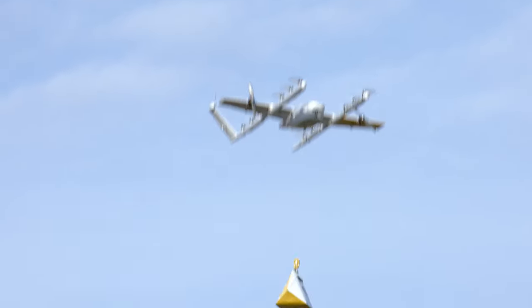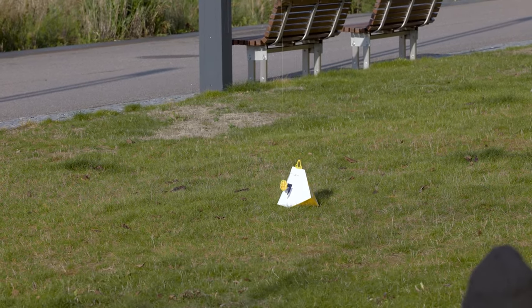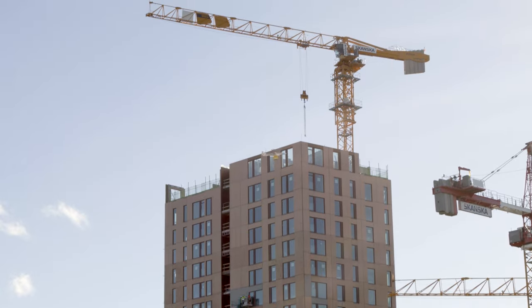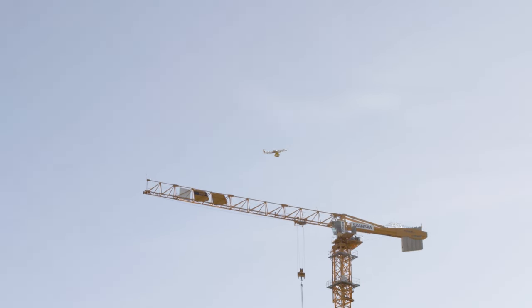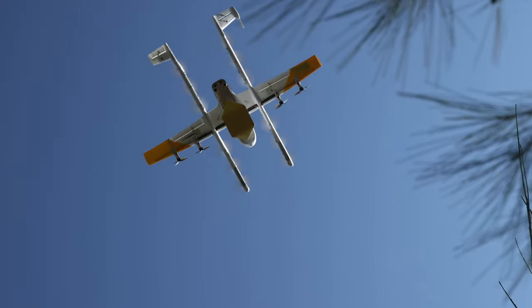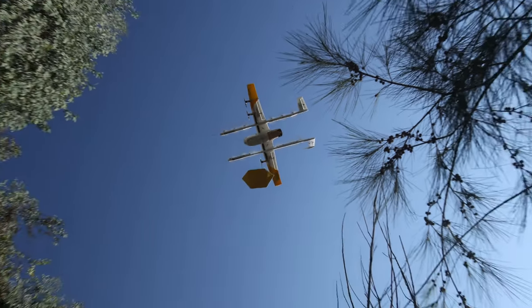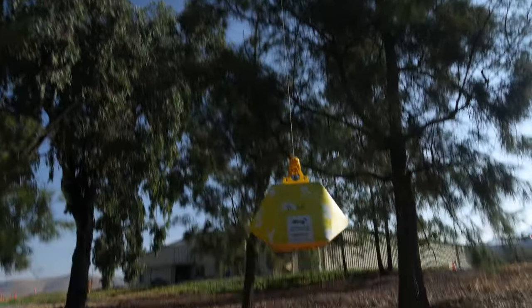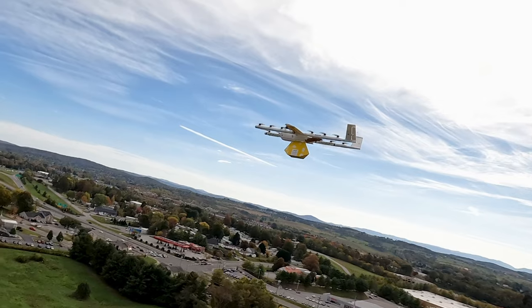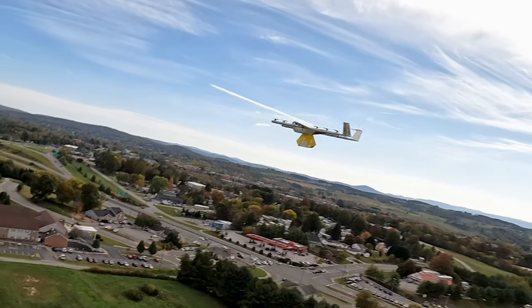We have two sets of stereo sensors pointed straight down that provide enough understanding about the environment to drop off packages in a safe and precise way. What this means for delivery at scale is that you can take these small, lightweight aircraft and have them interface with much more unstructured environments. It's okay if the trees grow, because the aircraft can now understand that. It's okay if somebody has installed a swing set in the backyard, because the aircraft will recognize that as an obstacle and not deliver near it. All these things allow us to bring goods directly to the consumer in a safe, reliable, and scalable way.